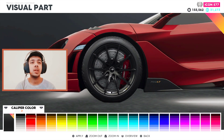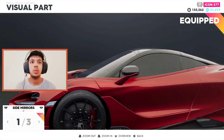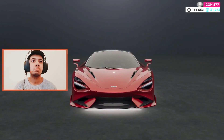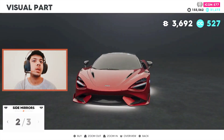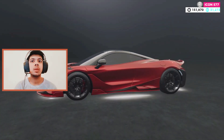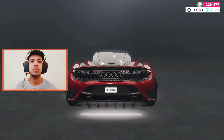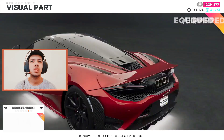Let's go for the red caliper color. This is the first mirror with carbon fiber on top and red in the bottom; the second one makes the whole thing carbon, and the third one is this. I'm going to go for the full black carbon skirts — actually, I'm going for the colored ones because it matches the front. This is the normal rear fender and this is the extended one — normal ones are better.